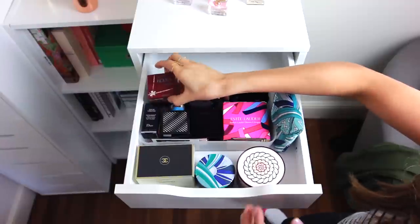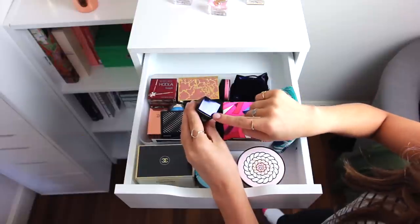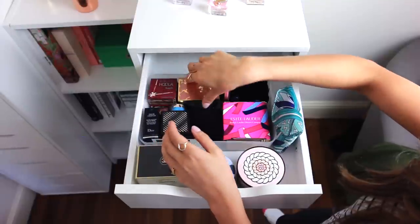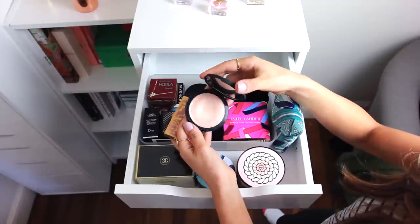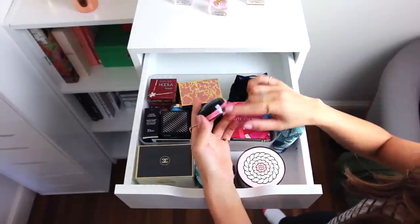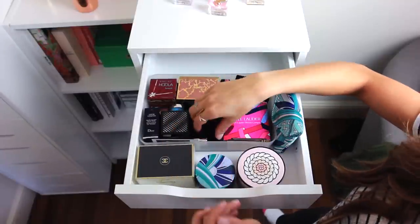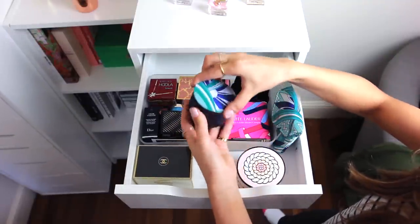The top drawer on my Ikea Alex is where I keep collectible things — special stuff I don't really use often or ever. I have this Dior nail polish called Amelia, which I find really cute and special because that's my name. I have this Gemma Kidd Dewy Glow All Over Radiance Cream that's sadly no longer available. I also have this MAC lip balm from their Hello Kitty collection from years ago, and some little pearls from a Guerlain collaboration with Poochie.